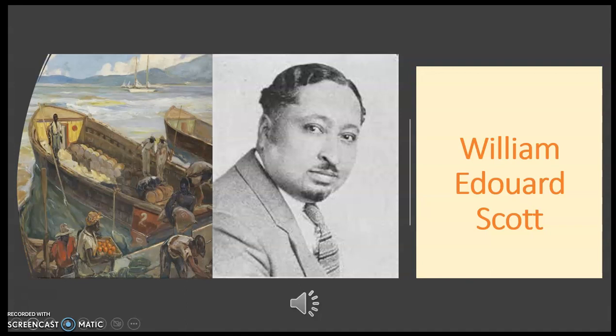While he was in Paris, he studied with Henry Ossawa Tanner, which greatly affected his career. In 1931, he was awarded a scholarship to paint and study the African customs of Haiti's culture.